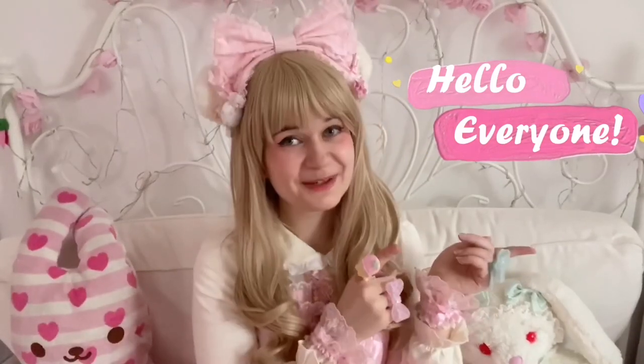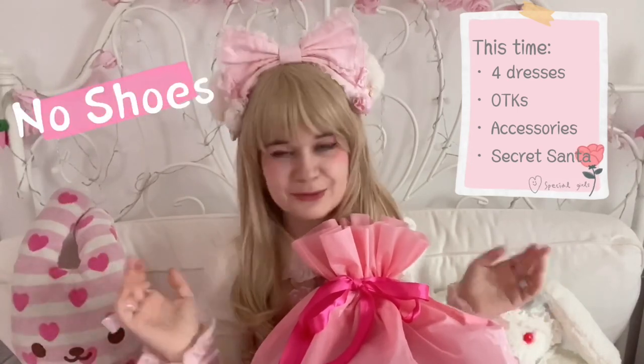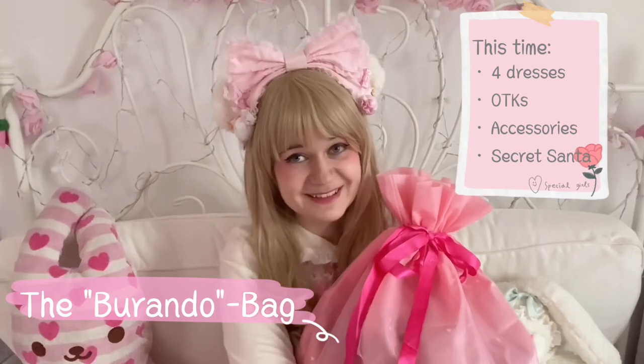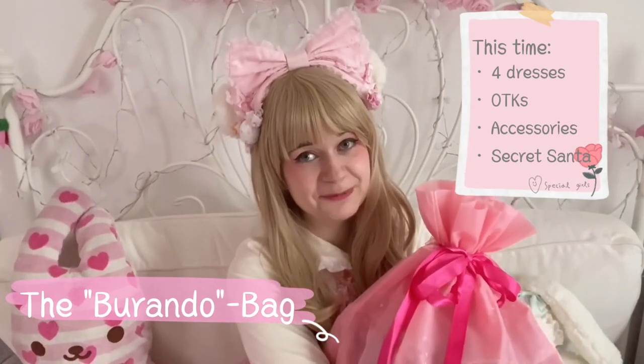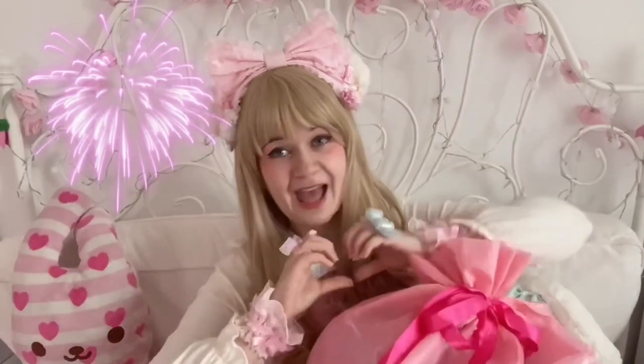Hello everyone and welcome to my new unboxing video where I show you everything I got in the past few months — four dresses, some accessories, some shoes — it's all going to be here in my brando bag. I hope you enjoy this video. This video will come out in 2021, so happy new year!